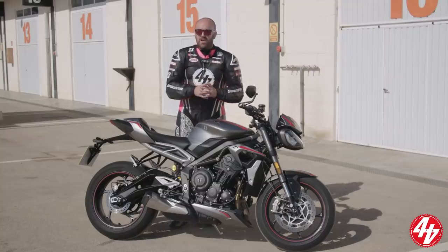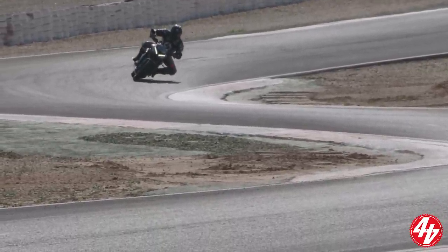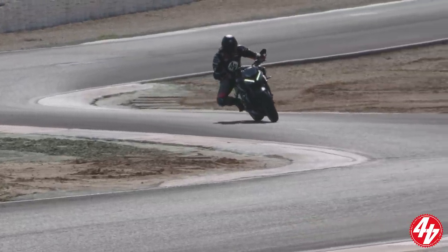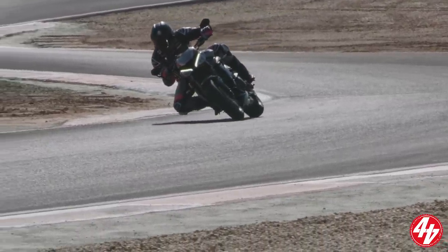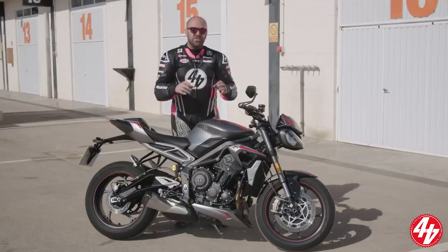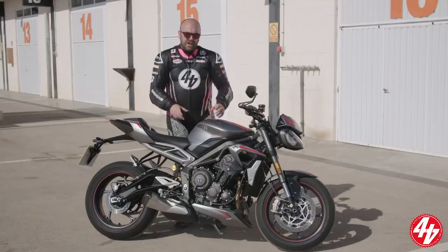On track, you could criticise the ground clearance and the brakes — the ABS was kicking in now and again. But criticising the ground clearance is like criticising a sumo wrestler for being too fat — it's there for a purpose. This isn't going to be taken on track every weekend; it's not the ultimate track day toy. But it does combine road and track really well. It's one of the best all-rounders ever created, simple as that.